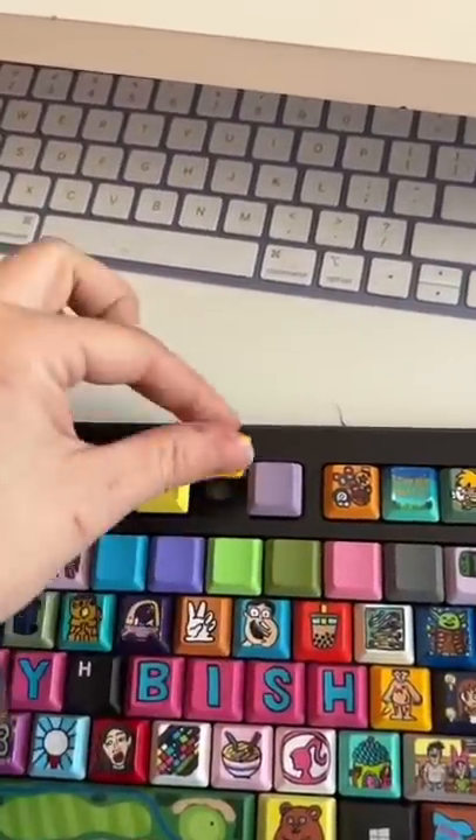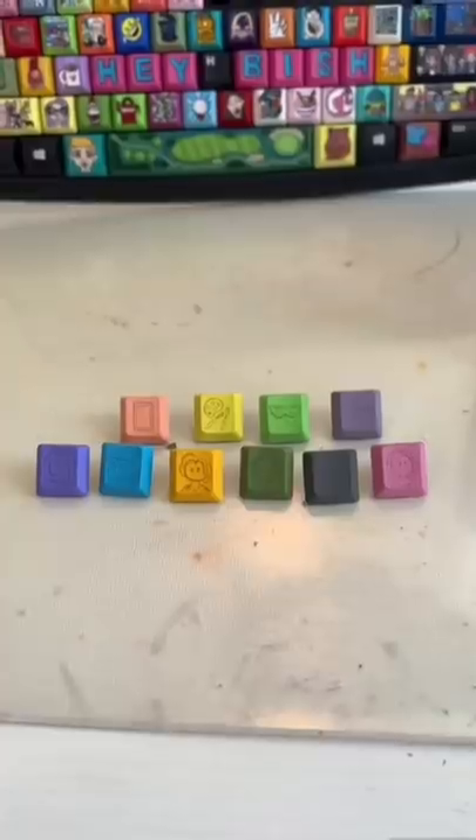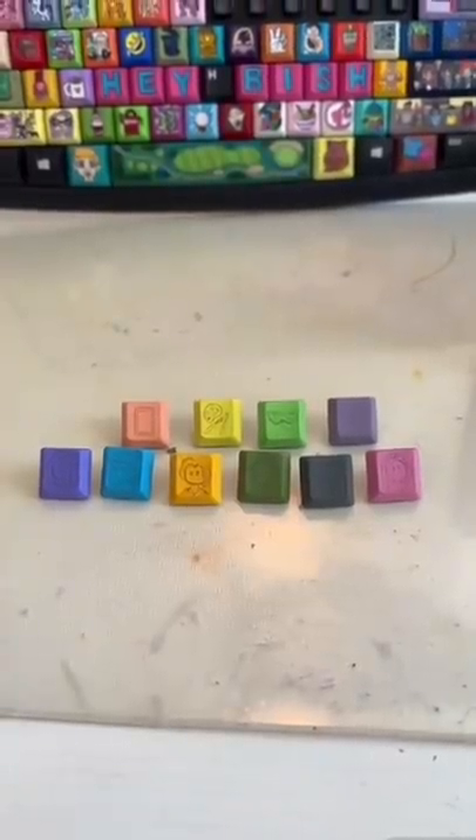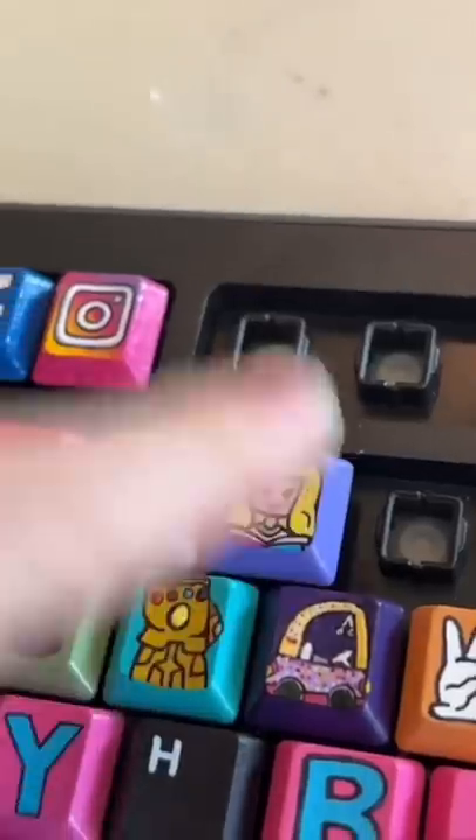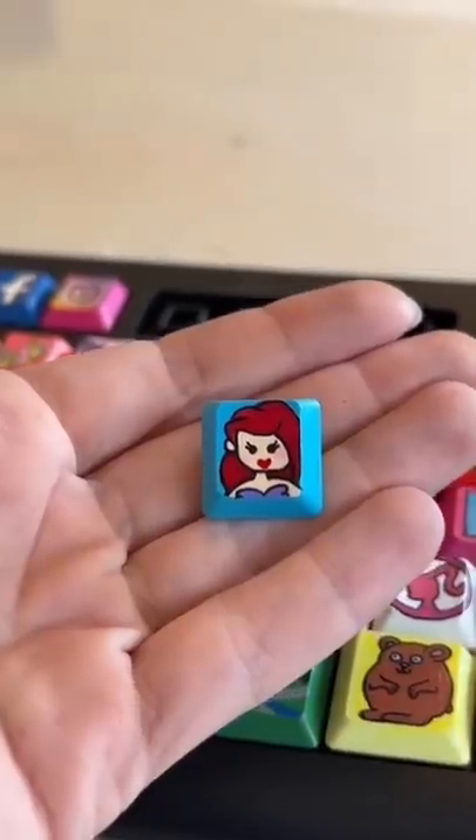Oh, look at the little itty bitty eyeballs! Let's paint. First up we have Aurora — gorgeous. I'm living for that dress. I can see why Prince Eric fell in love.